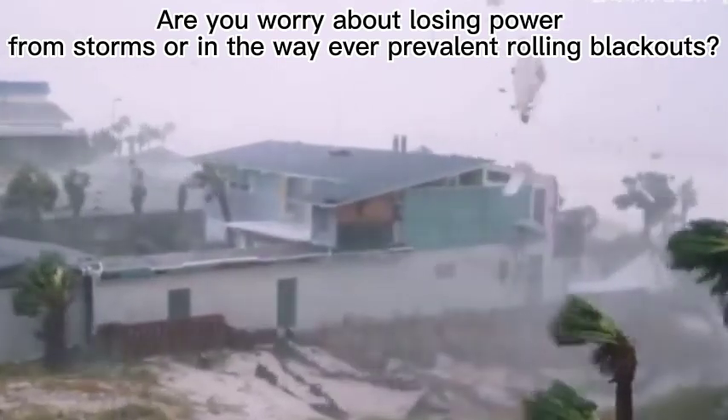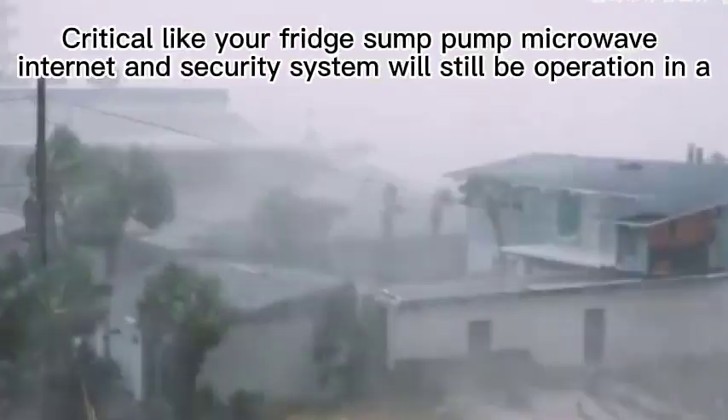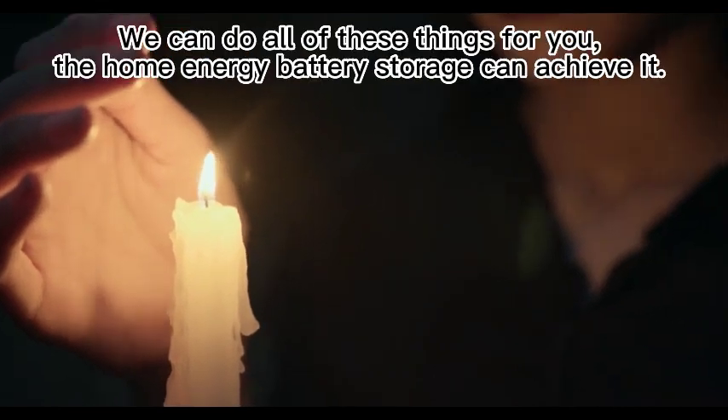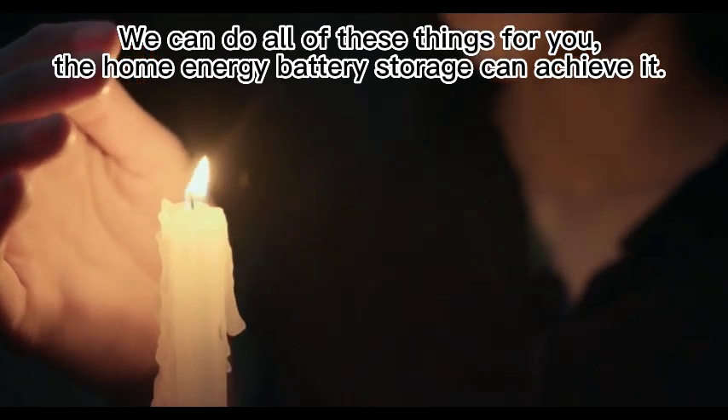Are you worried about losing power from storms or the ever-prevalent rolling blackouts? Critical appliances like your fridge, sump pump, microwave, internet, and security system will still be operational. We can do all of these things for you. The home energy battery storage can achieve it.